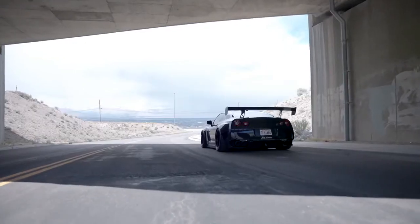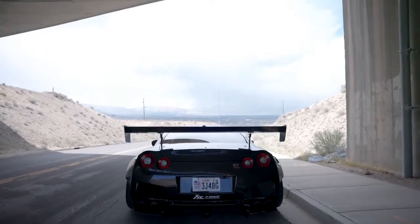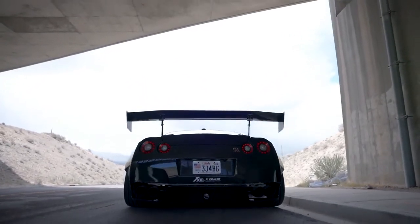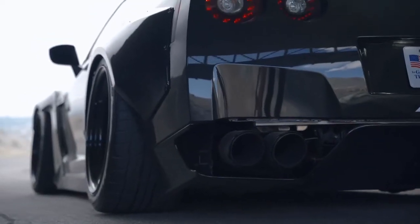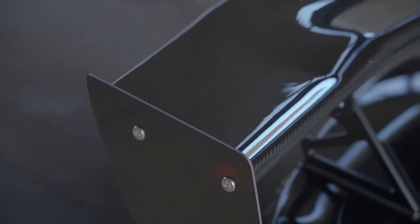Jumping right into it, obviously on the exterior we've got the Rocket Bunny Pandem kit. This thing is as girthy as it gets — so much width, so much aero. One of my favorite parts about this kit is how the body lines are notched to reveal just the back end of both the front and rear tires. It just looks so good, so aggressive. Pair that up with the APR carbon fiber wing and you've got such a rad street car.